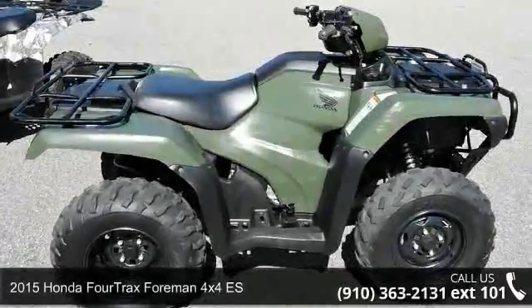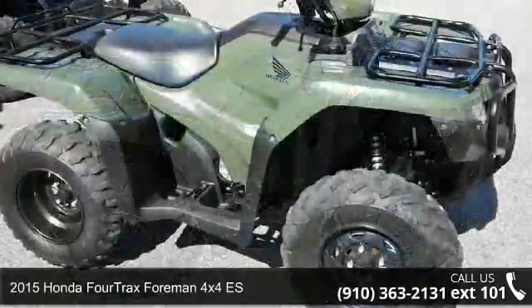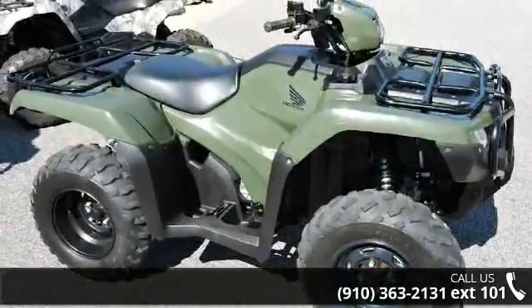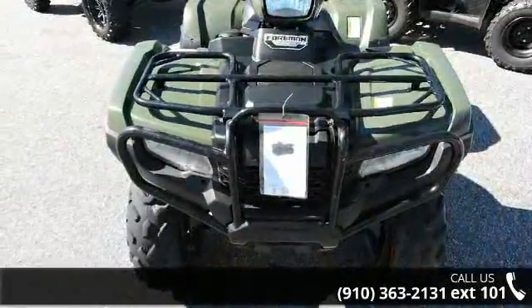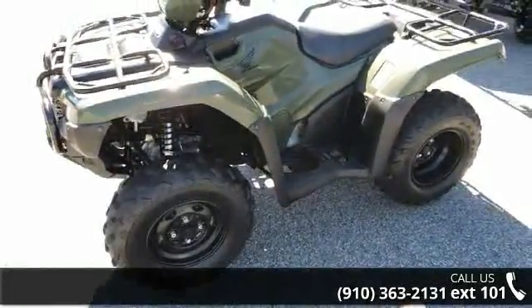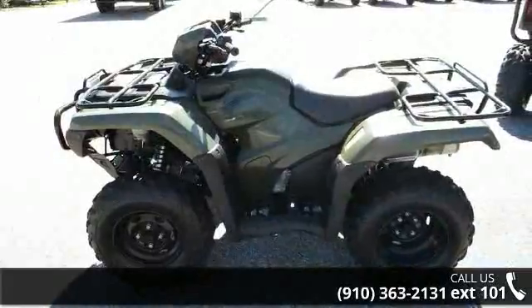Up for sale is a 2015 Honda FourTrax Foreman 4X4 ES. This ATV is ready for the off-road — it's designed to take on the most challenging of terrain. Financing options are also available for qualified buyers. Call now to speak with the dealer and find out why we are the preferred destination for quality ATVs.